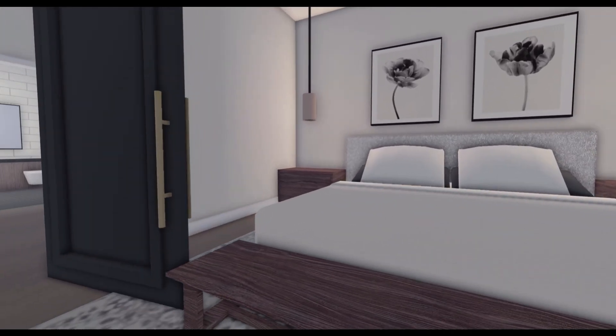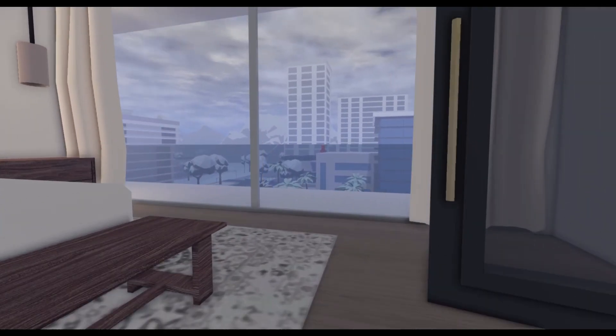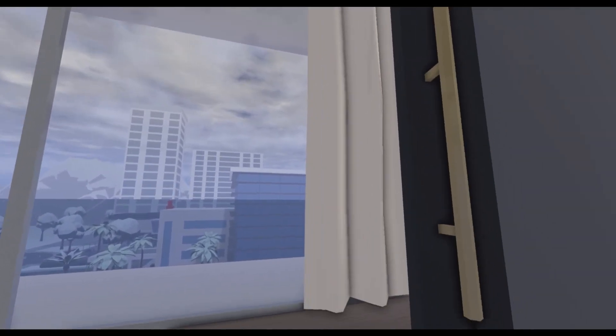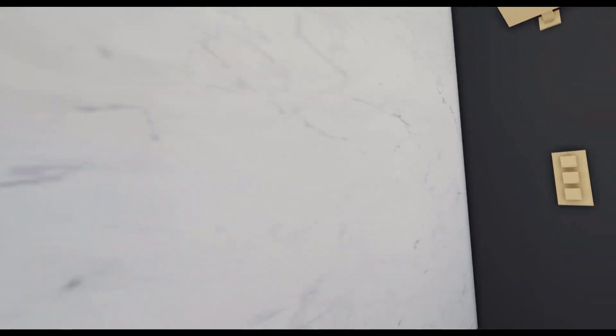Okay, so starting off we got my bedroom. Don't mind why I left the door open — it's just easier to get through with this stuff. I have a really pretty view and I have my own restroom. Very cute.